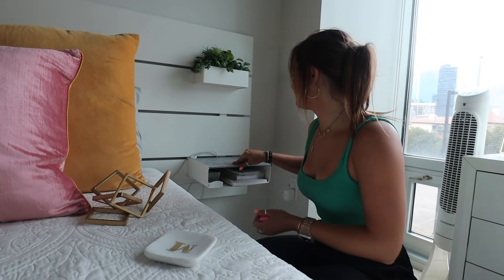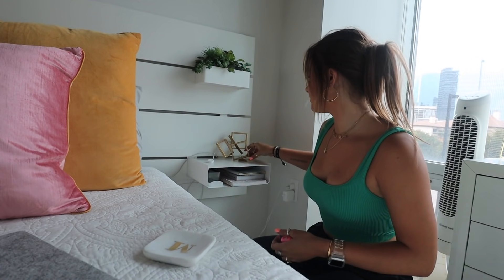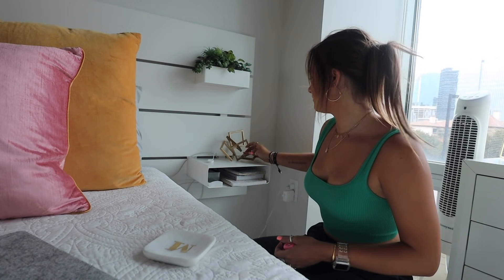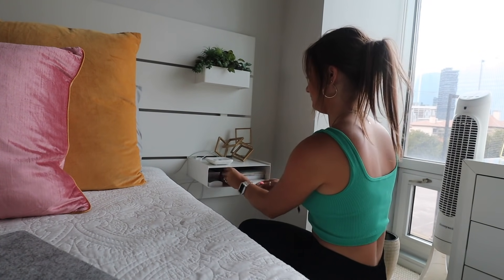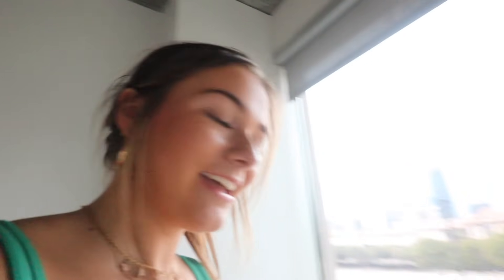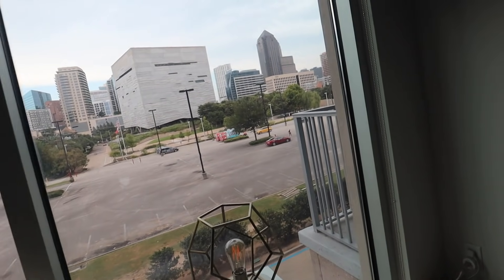Now on to the other nightstand. Marley! Take a shot every time I scream at Marley. I was thinking this could go there. I like that — and I could put little rings or something in there. I mean it's better, it's an improvement. Next, I got this little plant and it's just going to go right next to it. Do you like the plant here? I'll just keep it there for now.